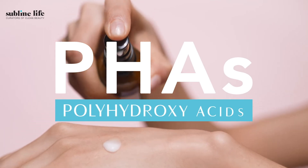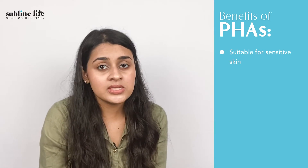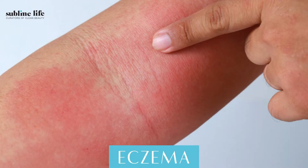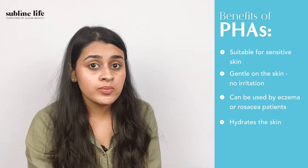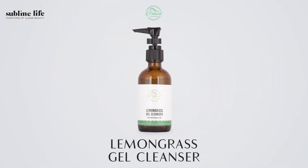The third exfoliating acids I want to talk about are PHAs. PHAs have larger molecules than AHAs, making them suitable for someone with sensitive skin since they do not penetrate deep into the skin and work only on the superficial layer. Gentle and mild, they do not cause any irritation and can be used by anyone who has eczema or rosacea. They are also great to hydrate your skin from deep within and can be suitable for someone with dry skin as well. Our favourites here are the Doctor Earth Exfoliating Cleanser and the Fiducia Botanicals Lemongrass Gel Cleanser.